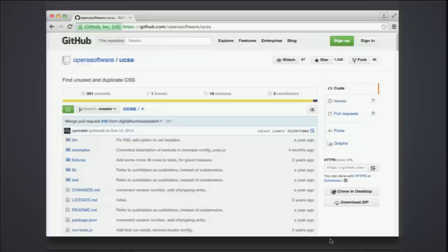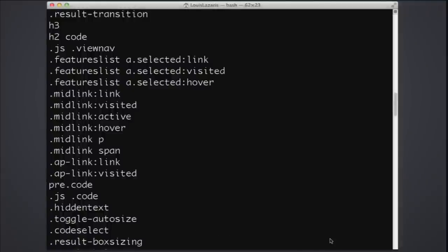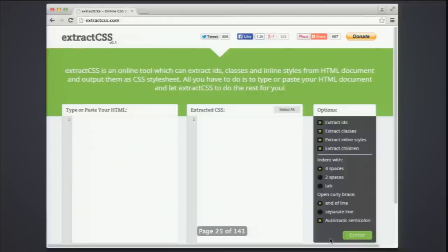This tool is called UCSS and it helps you find unused and duplicate CSS. If you've built really big CSS projects and just kept adding styles at the bottom of your file, run this on the command line and you'll get an output showing all sorts of selectors you should either remove or combine with another one to be more modular.